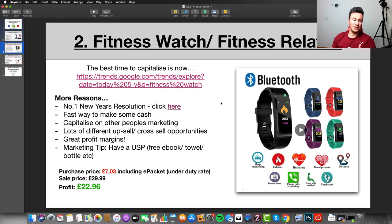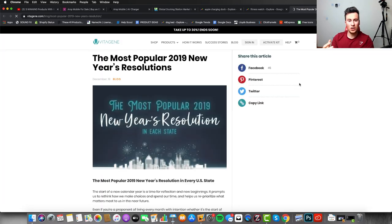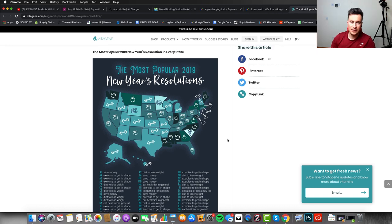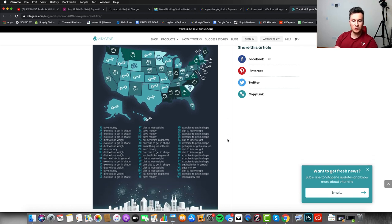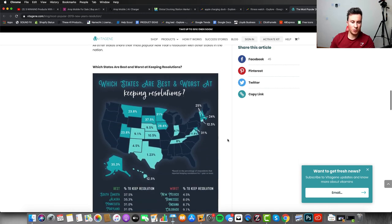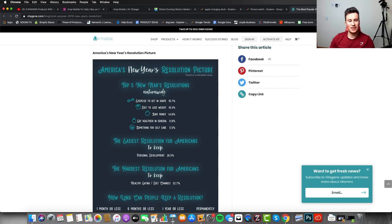Back to the keynote — there are more reasons why this is a good product. As I mentioned in the intro, the number one New Year's resolution is fitness. According to this reputable blog post, looking at the top five New Year's resolutions nationwide in the US: 'exercise to get in shape' is almost 20%, and 'diet to lose weight' is almost another 20%. So almost 40% of people in the US have getting in shape or losing weight as their number one New Year's resolution.